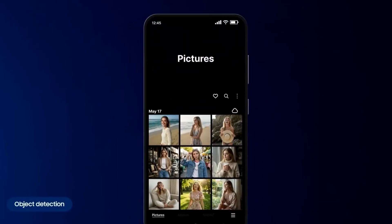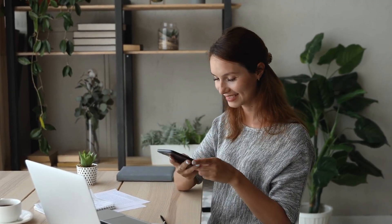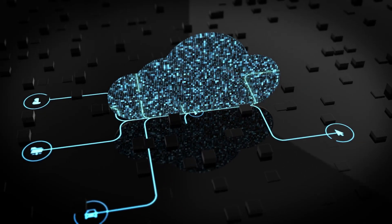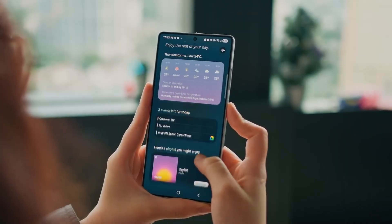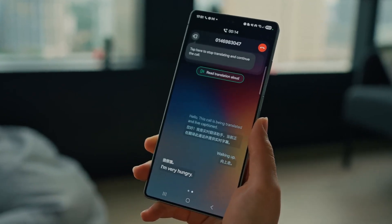These are the kinds of small but constant features that can make a phone feel smarter in a real way. Local AI also changes the feeling of reliability. Cloud AI can be amazing, but it depends on signal, server load, subscriptions, region limits, and privacy trust. On device, AI can work even when the internet is weak, and it can keep your personal data closer to you.